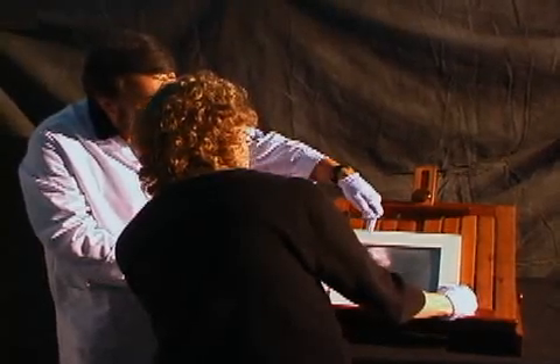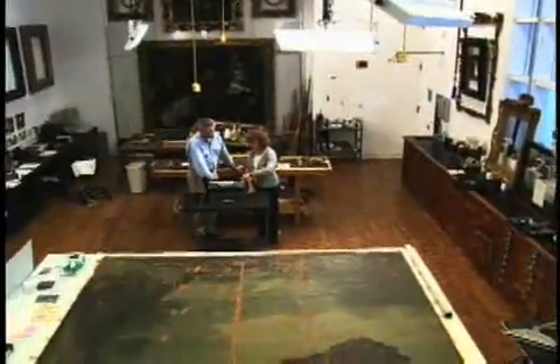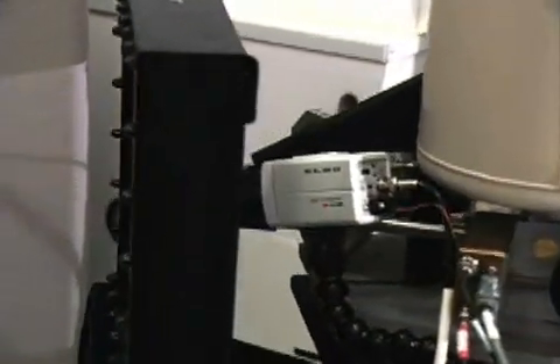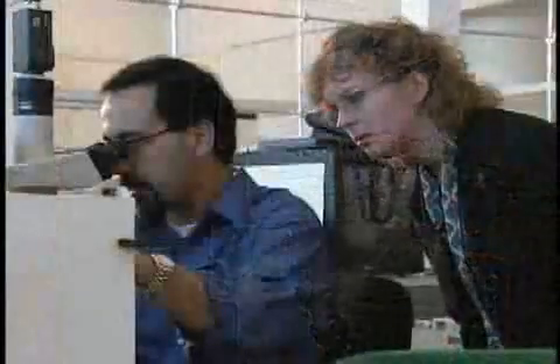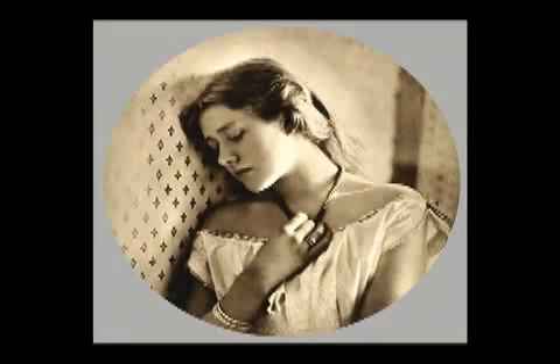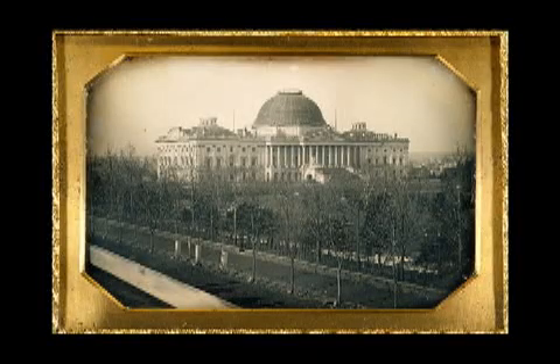With the information produced by this research into how the first photograph was created, conservators and curators will be better able to preserve it into the future. The Getty Conservation Institute and its partners will continue to use state-of-the-art scientific tools to increase our understanding of the many different processes used by photographers. The knowledge gained will help us safeguard the vast and valuable photographic collections of the 19th and 20th centuries that have so much to tell us about our past.